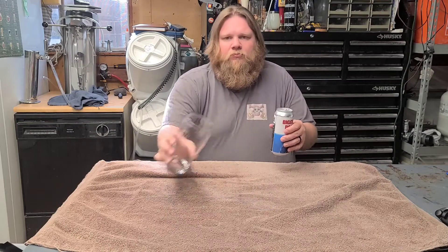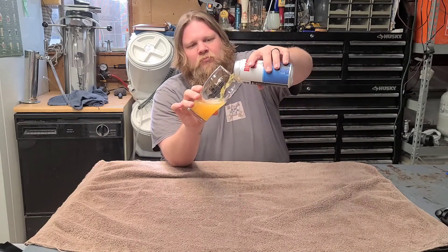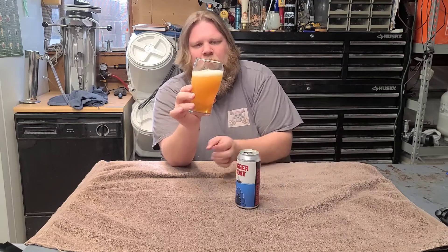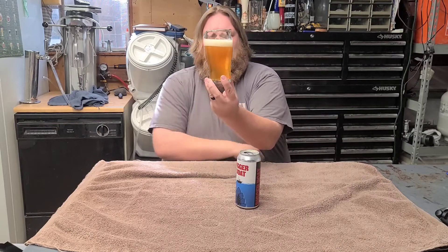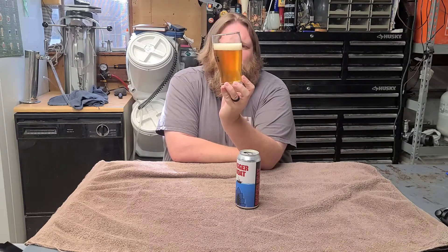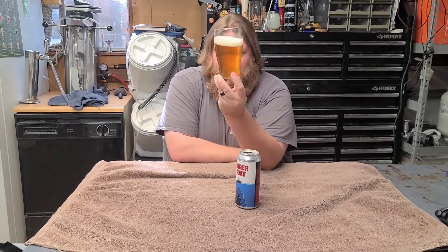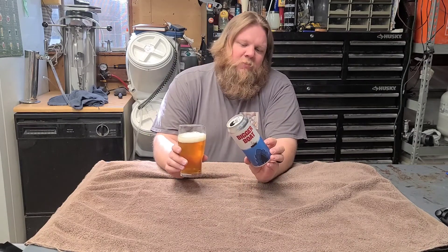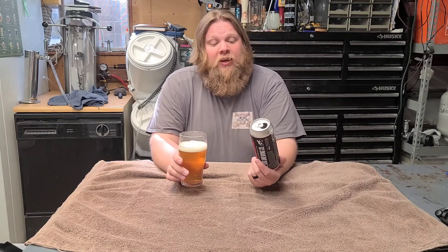This is just a little over a month old, closer to six weeks, so let's see what we got. Beautiful golden straw color, nice little head, very see-through. This baby comes in at 11% ABV — whoo!